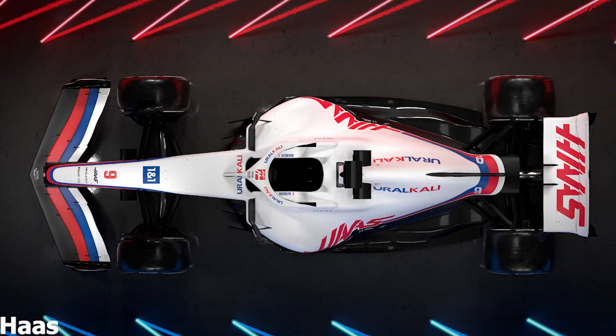Haas revealed their car on the morning of making this video. They're the first team to reveal their design for the 2022 season, so it's fair to say this is a highly anticipated launch given there are new regulations this year.